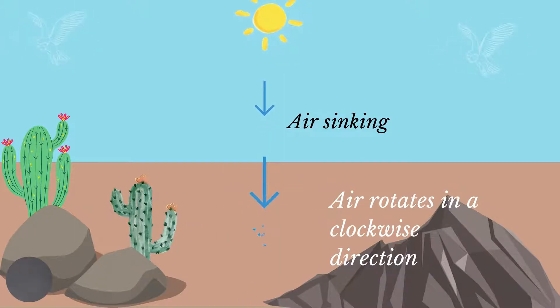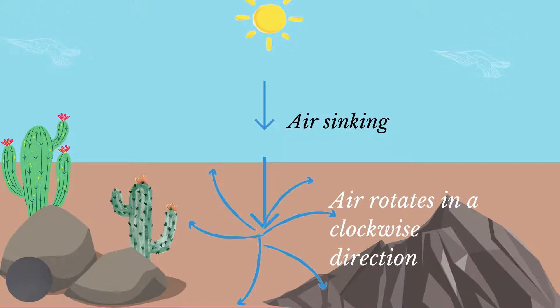The sinking air, on nearing the surface, will blow outwards. Because the Coriolis force is present at this latitude, the air will be deflected to the right in the northern hemisphere and therefore rotate in a clockwise direction. Many of the major deserts of the world are located around 30 degrees latitude — the Sahara, deserts in the Middle East, and deserts in the United States and Australia are all generally located within this latitude.